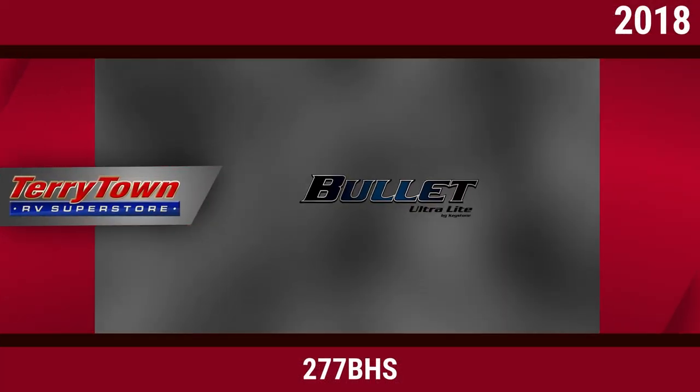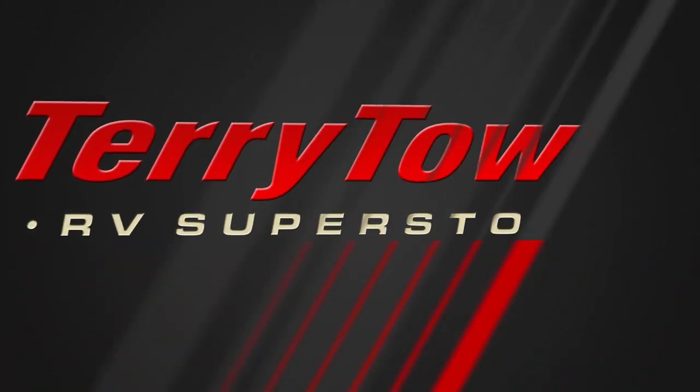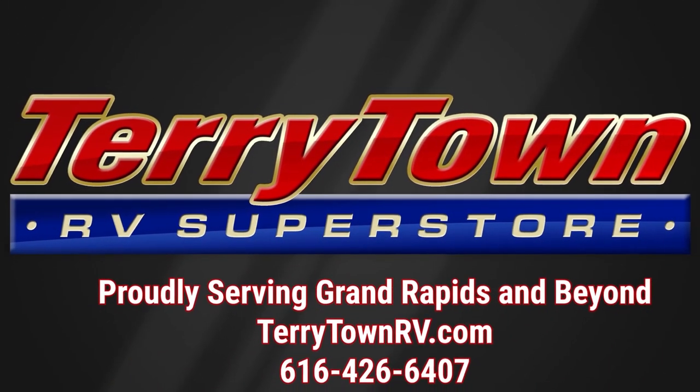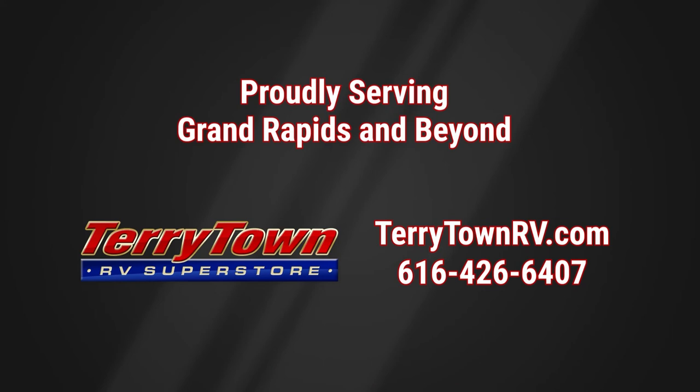Visit us at tarrytownrv.com or give us a call at 616-426-6407. Our friendly, experienced salespeople make it their job to help you find the right RV at the right price. Our prices are the lowest in the nation guaranteed, and our inventory is overflowing with top RV brands. You'll see when you shop with us!